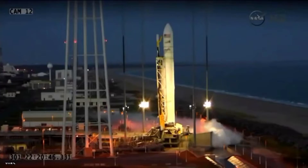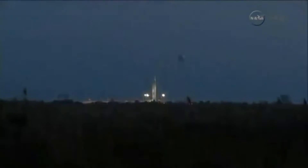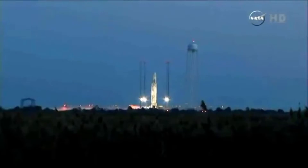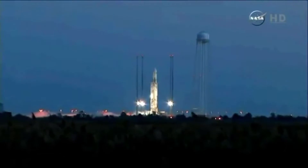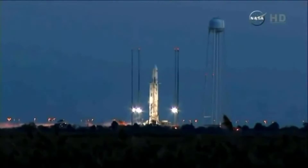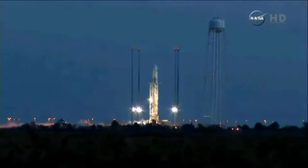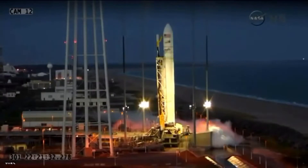Passing the two-minute mark, continuing to get good call-outs from the launch control team. And Terry sits ready to launch. T-minus one and two heaters disabled. Copy that. 4-1, we'll wait for confirmation that we have started preliminary fuel tank pressurization. Copy. Preliminary fuel tank pressurization started.